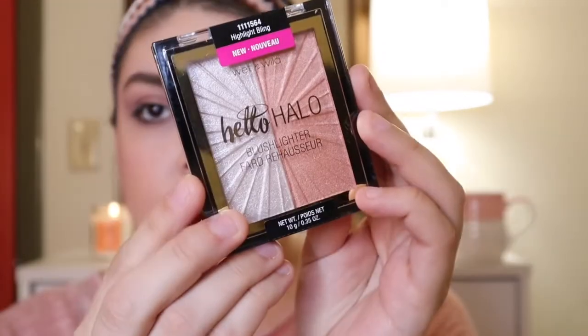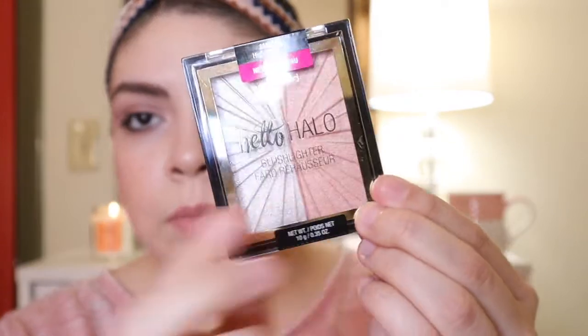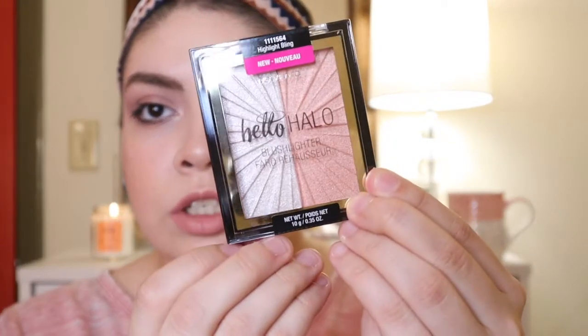I had my eye on this for a while too. This is also from Wet n Wild — the Halo Glow Blush Lighter. I have mine in the shade Highlight Bling. It's like a little highlighting duo with a very silvery shade and a pinky shade. It says on the back: blush and highlighter duo, instantly sculpts and highlights for a full-on strobe effect. So this is actually a blush and I feel like it could even be used as a blush topper.